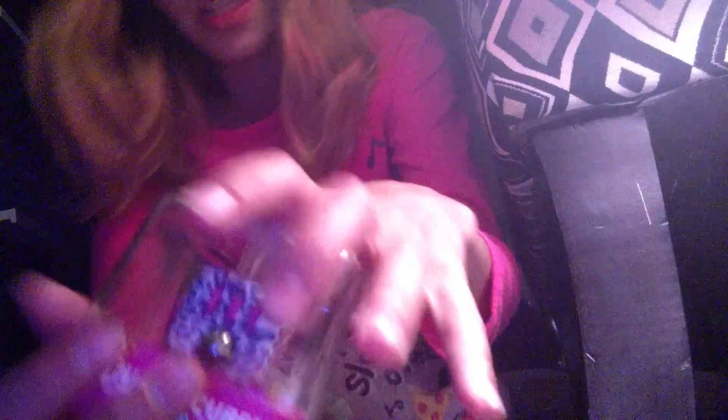And the second thing I got was this little fidget cube. It is so cute and I just wanted to show you it because it's so cool. Soft — this is really cool.